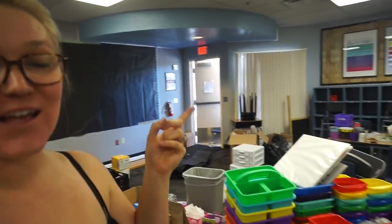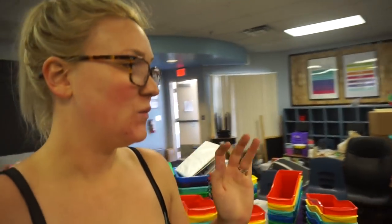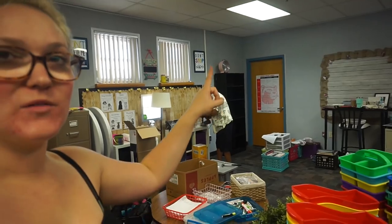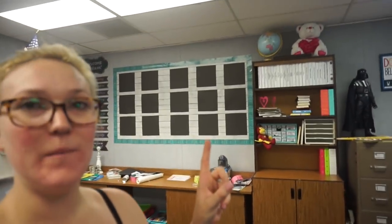Hey guys, I'm back at school — today's Saturday and we are working hard. I've got my dad and my nephew today; he's outside spray painting. We are slowly making progress. My dad built the bookshelf, so I'm about to put all the books on there. I got my work wall hung up and ready to go.